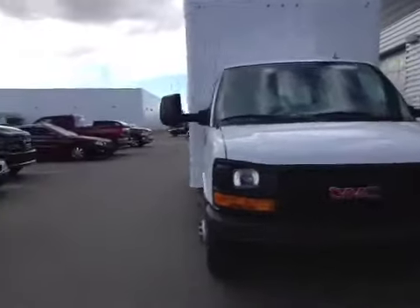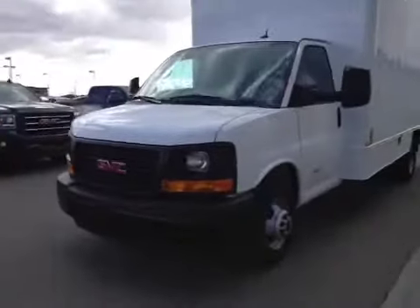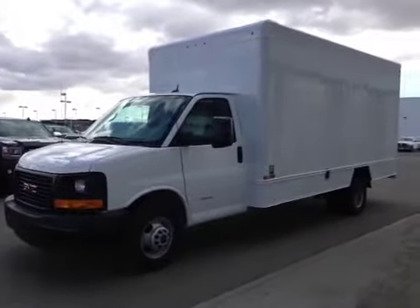Once again, this is stock number 154080, a 2015 GMC 4500, 16-foot cube. Exterior color is Summit White.